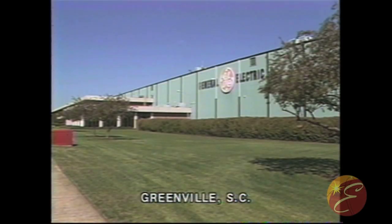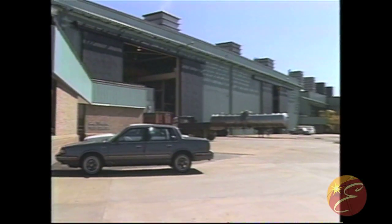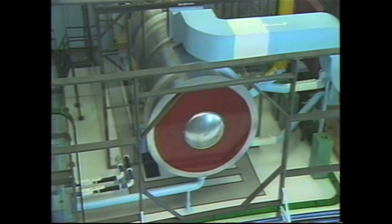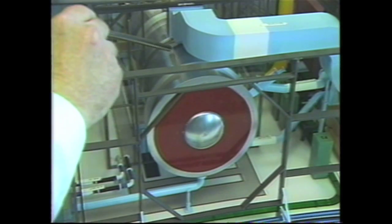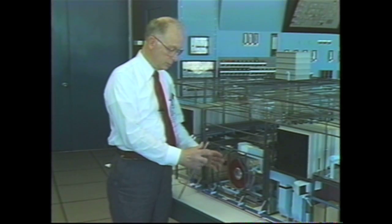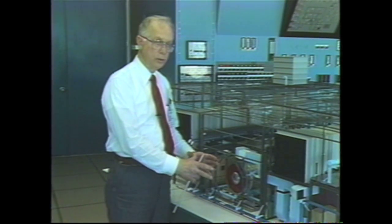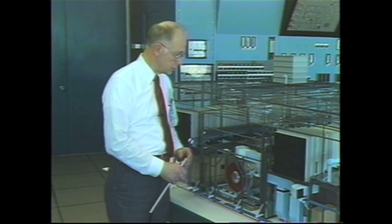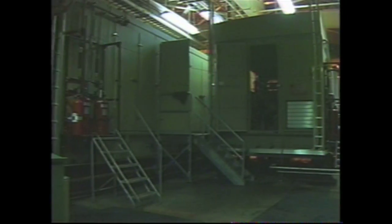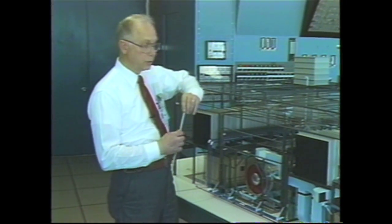Here in Greenville, South Carolina, we are presently running the prototype of the MS-7001F machine. We have here the model of the MS-7001F test stand, in which the MS-7001F prototype is installed. Missing from the test stand is the exhaust stack, as would be the heat recovery steam generator if this was going to be a combined cycle application. Also incorporated in the test stand are the auxiliary systems in their skids which will ship with this prototype to the first customer, Virginia Electric Power.